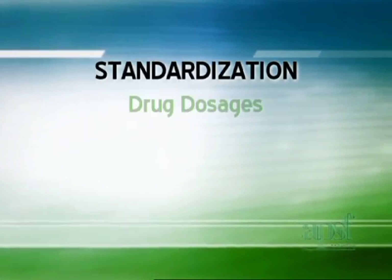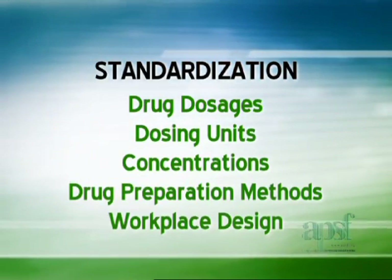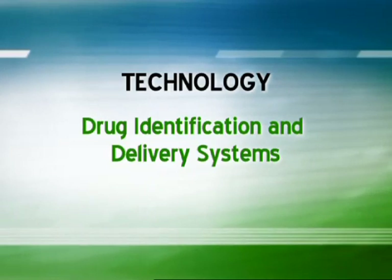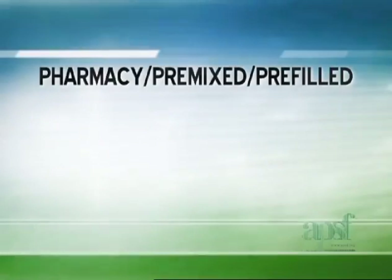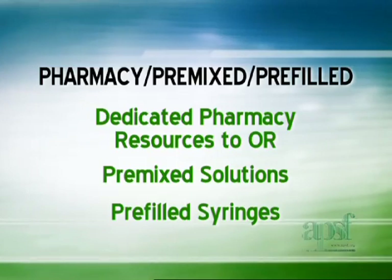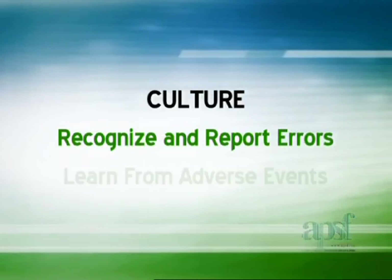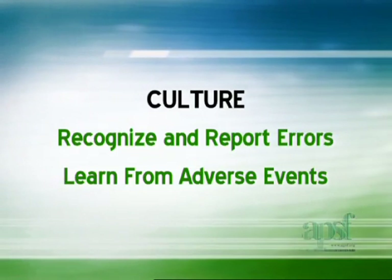Standardization examines drug dosages, dosing units, concentrations, drug preparation methods, and workplace design. Technology incorporates computer-assisted identification and delivery via the application of automated information systems such as barcoding. Pharmacy includes dedicating pharmacy resources to the operating room, utilizing pre-mixed solutions, and adopting pre-filled syringes when possible. Culture encompasses a non-punitive system designed to recognize and report errors so that we may learn from adverse events and reduce the likelihood of recurrence.